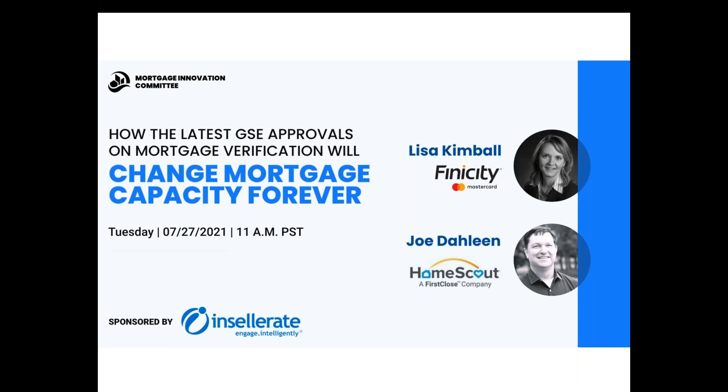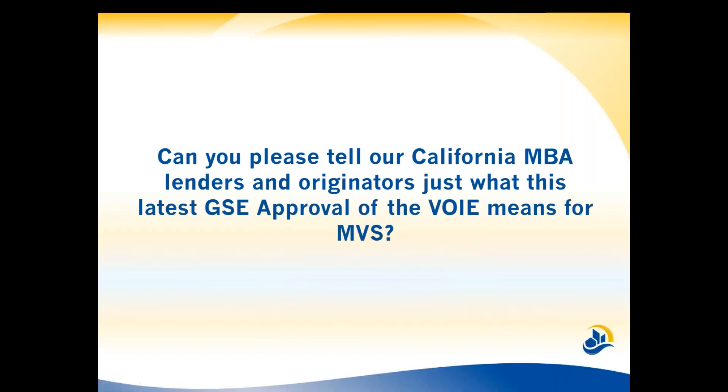Well, thank you for joining us, Lisa. I concur that this is probably one of the most exciting times in recent history, with this new approval and why I think it's going to change mortgage capacity forever. Can you please give our California MBA lenders and originators the latest GSE approval — what it really means for the mortgage verification service?